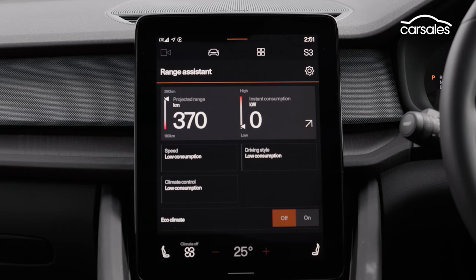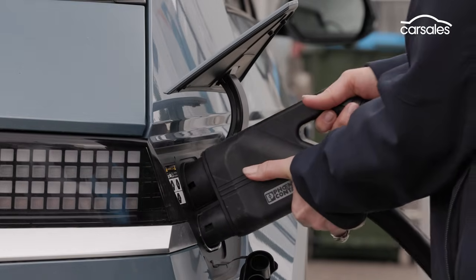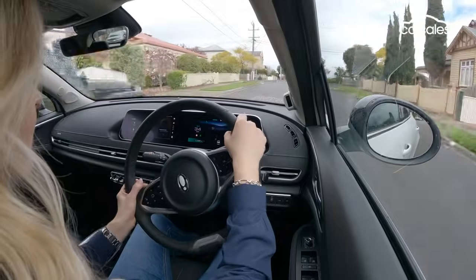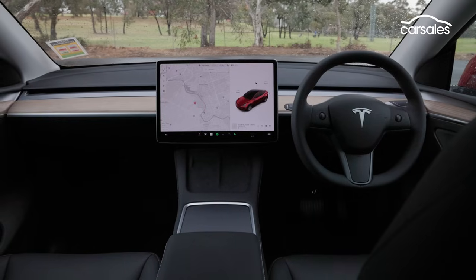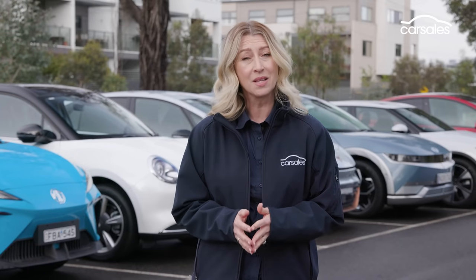We've got them all here and we're going to put them under the CarSales testing knife using the following criteria: safety, technology, comfort and convenience, driving performance and ownership costs. We'll also be delving into the things people really want to know about their EVs, such as how fast can it be charged and how far it'll go before needing a top up. The Tesla Model Y came second last year but remains Australia's top-selling electric SUV, so it's back for another crack in 2023. The other five are either new or updated this year.